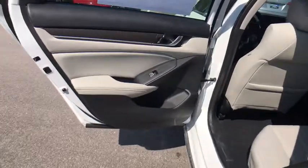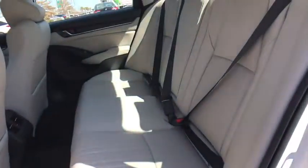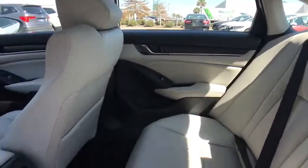Rear window defroster, power windows, power moonroof, tachometer, brake assist, remote keyless entry, panic alarm. Come see the car for yourself.